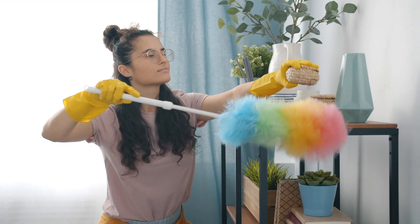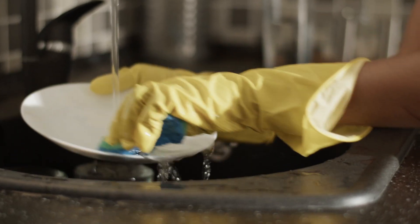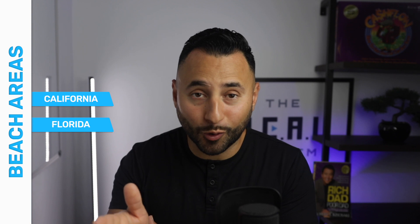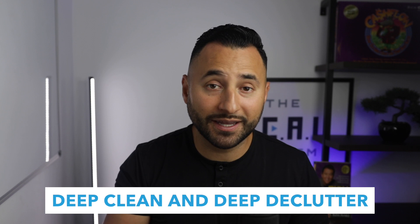The first thing is make sure you do a very deep declutter of your property. If you have any things laying around the property that are unnecessary, or maybe things that you started collecting over time, or things that guests left in the past, make sure you do a deep declutter and a deep clean. Cleaning is probably the most important thing when it comes to your Airbnb listing, and in many areas, especially near beach areas like California or Florida, you're going to attract people during the summer who are willing to pay a premium. You don't want anybody asking for partial refunds, especially during those massive bookings.